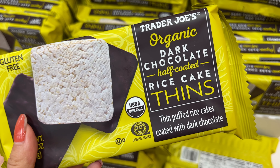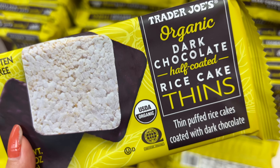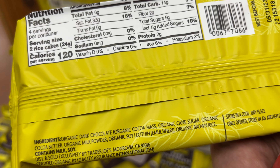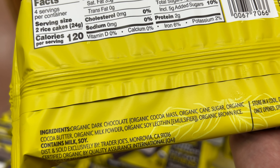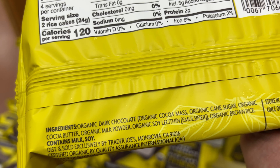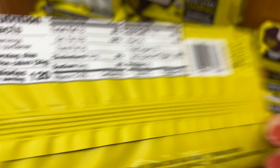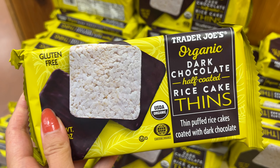There's a new item — organic dark chocolate half-coated rice cake things, $1.99. Look at the ingredient list: it's cane sugar and it looks pretty good. I bet this one tastes good. Five grams of added sugar, not too bad. Want to try this?